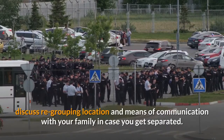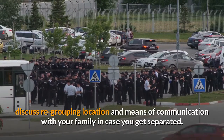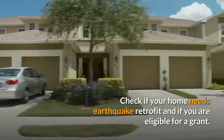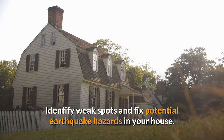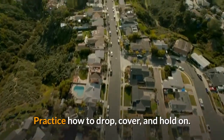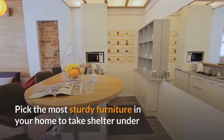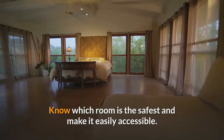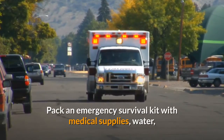Before it strikes, discuss a regrouping location and means of communication with your family in case you get separated. Check if your home needs earthquake retrofit and if you are eligible for a grant. Identify weak spots and fix potential earthquake hazards in your house. Practice how to drop, cover, and hold on. Pick the most sturdy furniture in your home to take shelter under and hold on until the shaking stops.